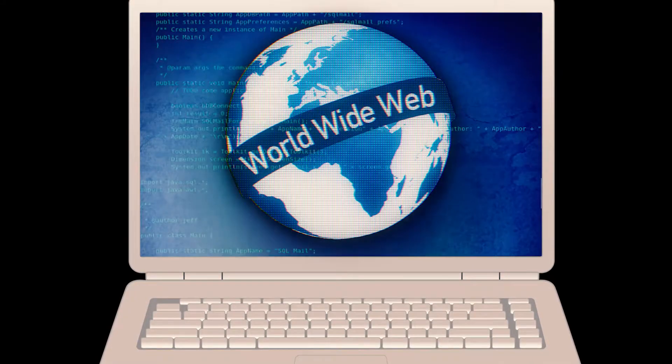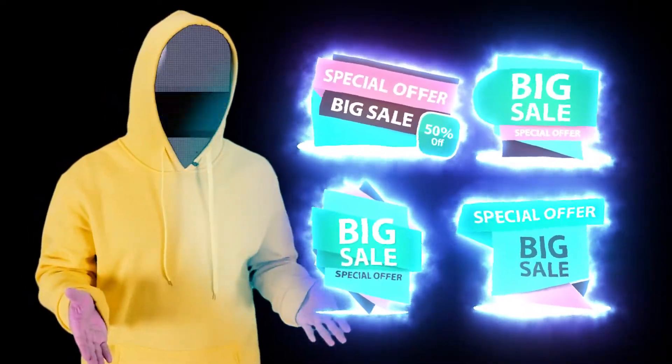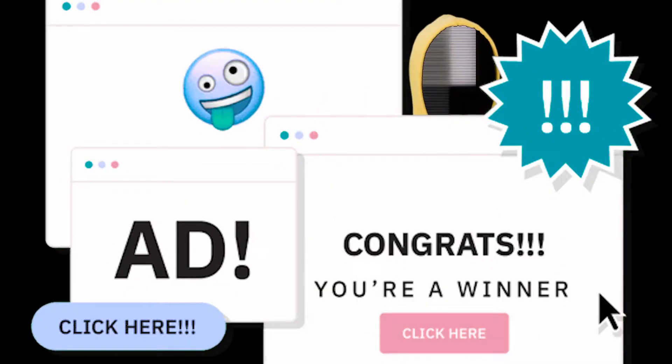The other method is to inject a script on a website or an ad that is delivered to multiple websites. Once you visit the website or the infected ad pops up in your browser, the script automatically executes. For example, of 100 devices mining cryptocurrencies for a hacker, 10% might be generating income from code on the victims' machines, while 90% do so through their web browsers.